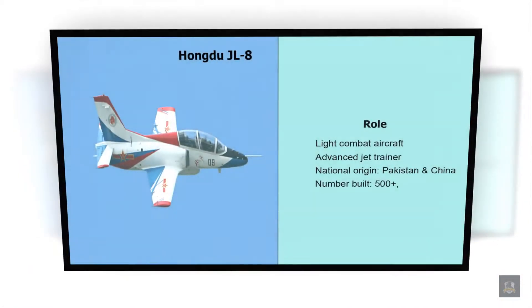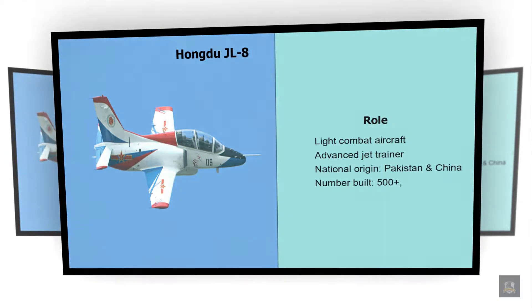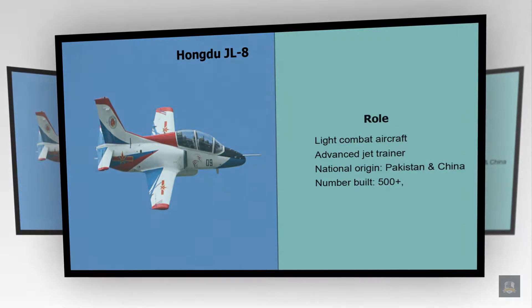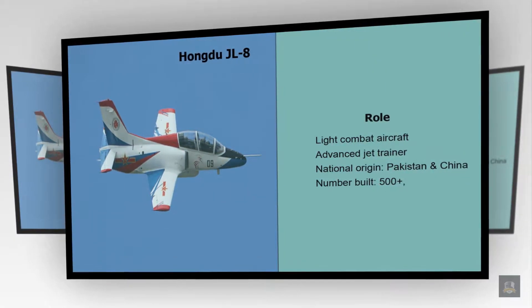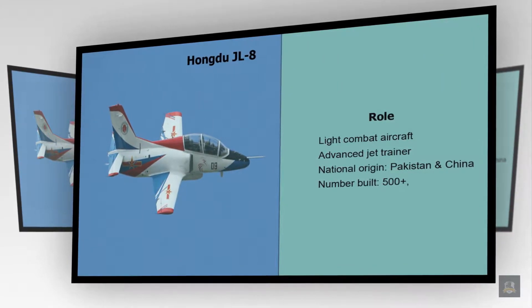Number 10: Hongdu JL-8. Role: Light Combat Aircraft, Advanced Jet Trainer. National Origin: Pakistan and China. Number Built: 500 plus.